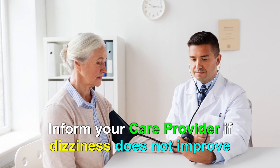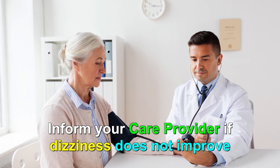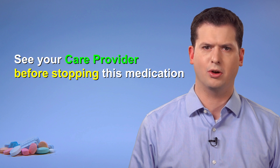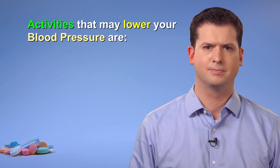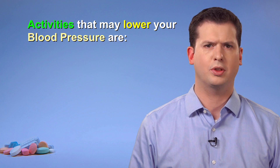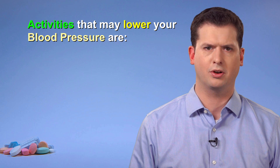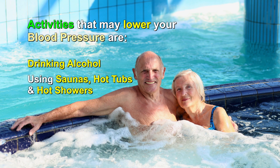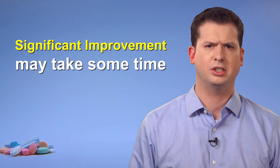Notify your care provider if your dizziness persists or does not improve. You should not stop this medication on your own, as this could worsen your heart condition. If you currently have low blood pressure, be careful with activities that can lower your blood pressure even further, such as drinking alcohol or using a sauna or hot tub. Be patient after starting your beta blocker — for conditions like heart failure, it can take several weeks and sometimes months before you notice significant improvements in your symptoms.